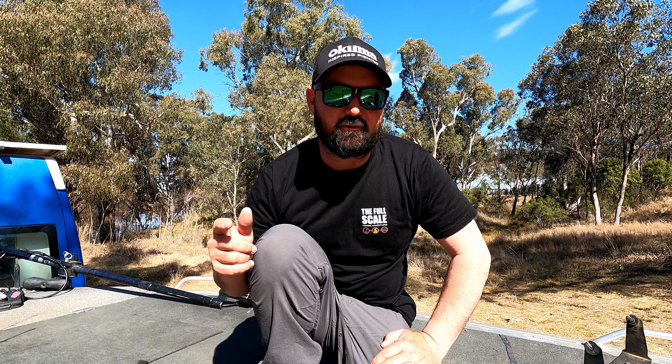So there's a bit of a rundown of the things I like to use while I'm out on the lake chasing big cod. Hopefully you got a few pointers out of it. I'll catch you next Tech Talk.